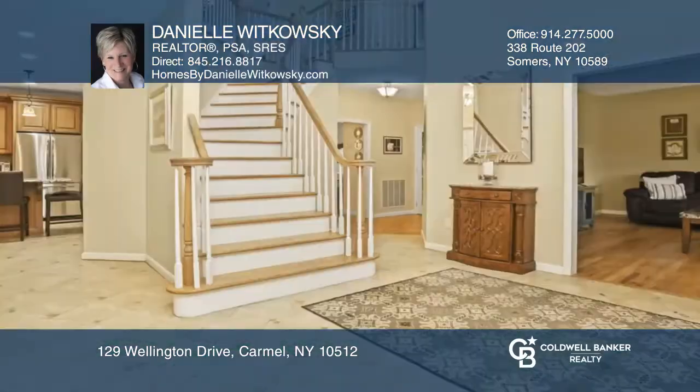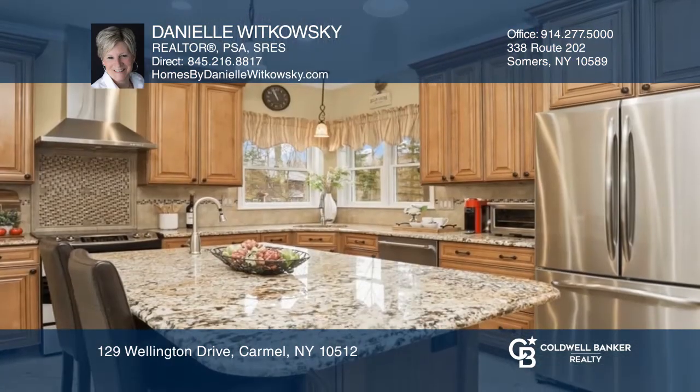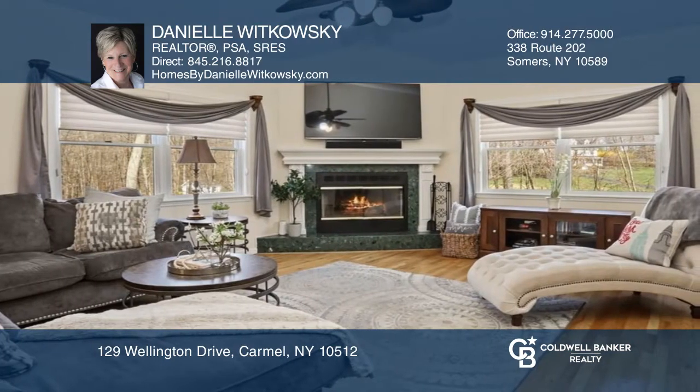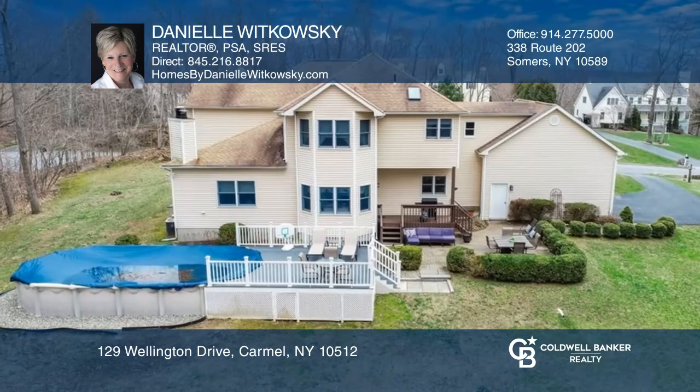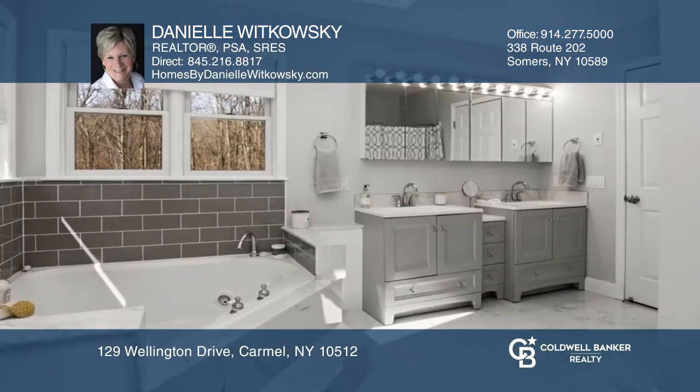This contemporary colonial sits on two park-like acres in the Opaq School District. Highlights include two-story foyer, formal and informal rooms, an eat-in kitchen, family room with wood-burning fireplace, an office with French doors, a primary suite with custom walk-in closet, two decks, and an above-ground pool.